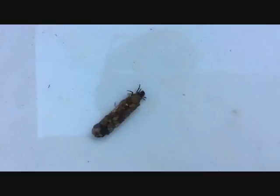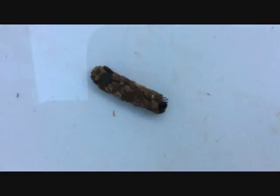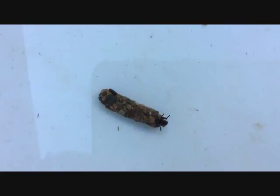They use the silk threads to glue these things together to form these casings with an opening at one end. These casings help protect them and give them camouflage within the stream. They live inside these casings and can move about or stay still, while the current brings food to them.